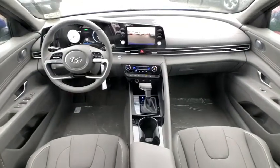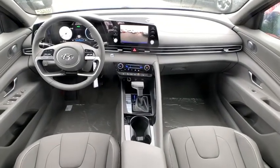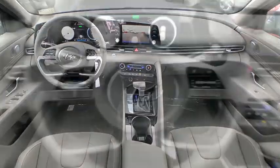Security system, heated front seat, trip computer, carpeted floor mats, cargo net, panic alarm, overhead console, brake assist, remote keyless entry, and tachometer.